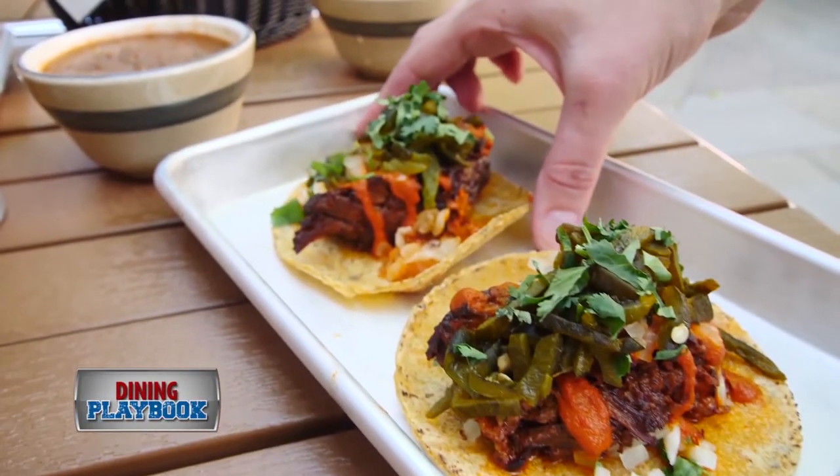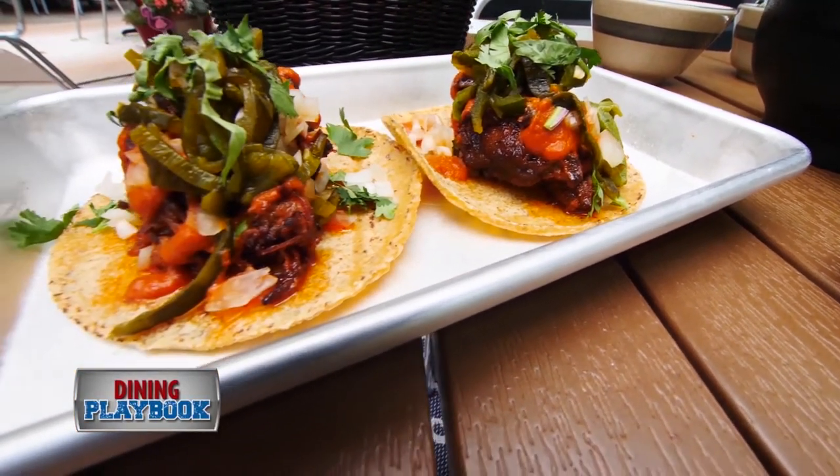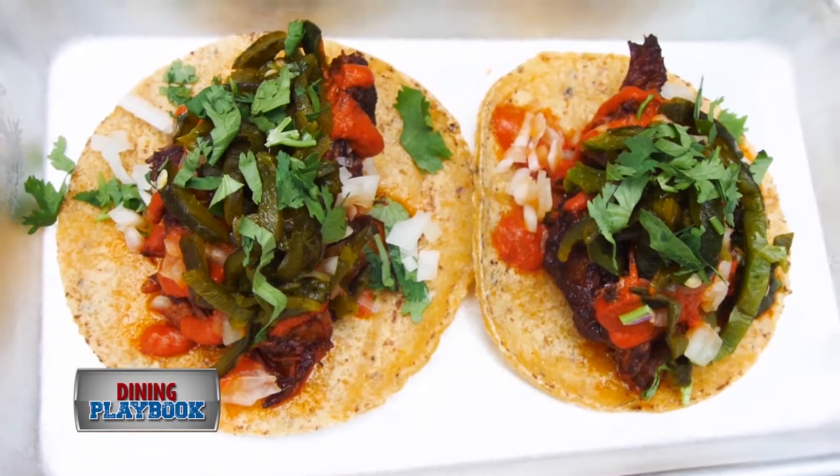Here is our chili-roasted brisket taco. It has a guajillo salsa on top, chili rajas, onions, and cilantro and lime.